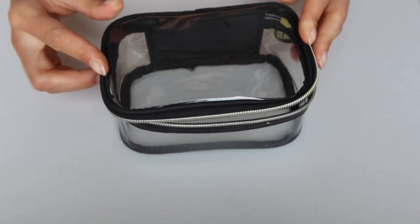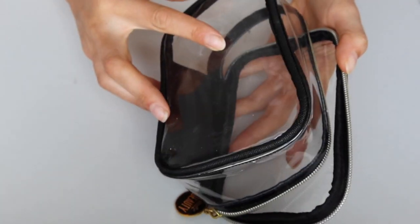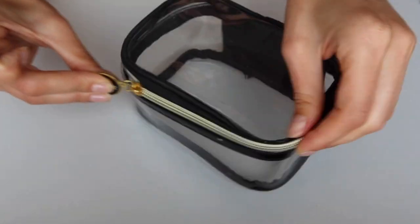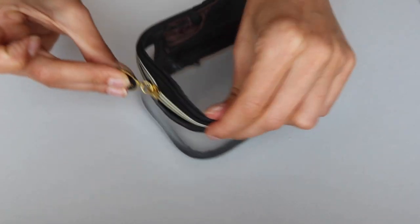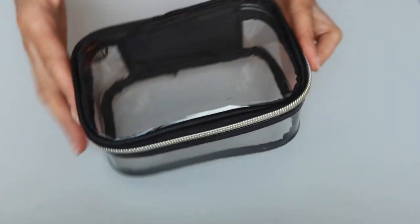First of all, about the bag — this is the makeup bag that I absolutely love. I love that it's very compact and transparent so you can see what you're carrying. This one is from Cool Beauty but Muji do a very similar one, so I will leave a link in the description box below.